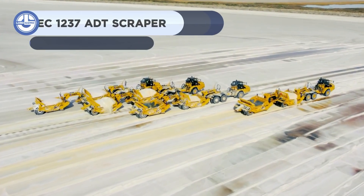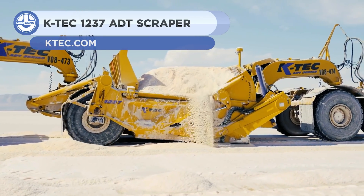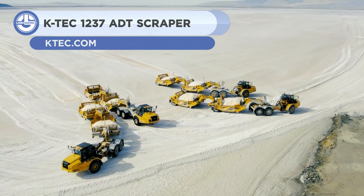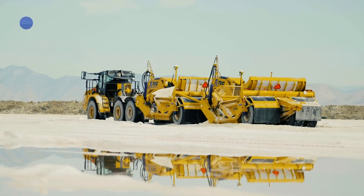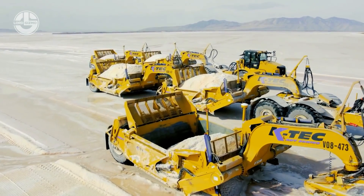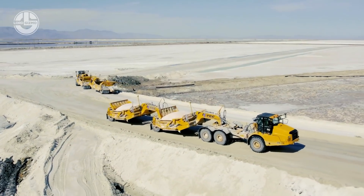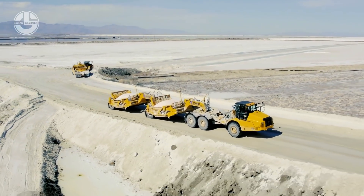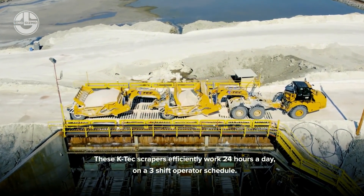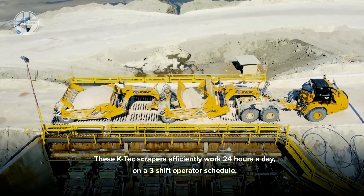Next, we have the K-TEC 1237 ADT. It is a ruggedly versatile earth mover and the most popular ADT scraper preferred for equipment fleets. Its modular, bolt-together construction enables cost-effective worldwide container shipping and servicing. Due to the gooseneck, the trailer transmits 30% of its weight to the vehicle.